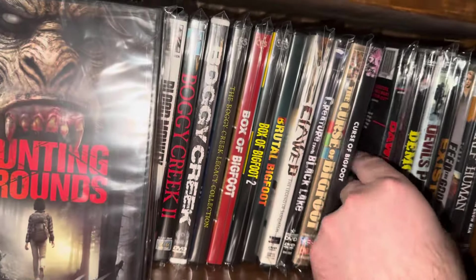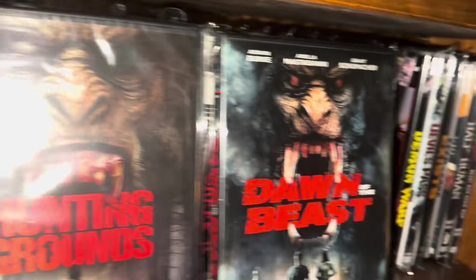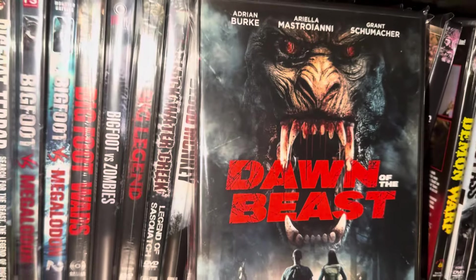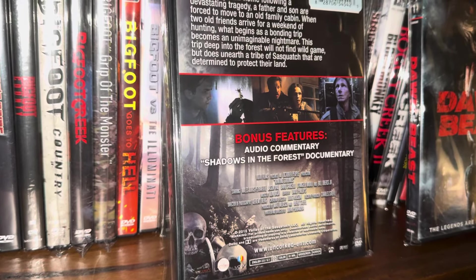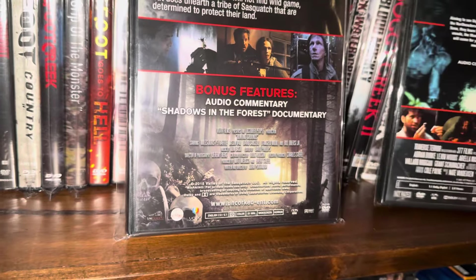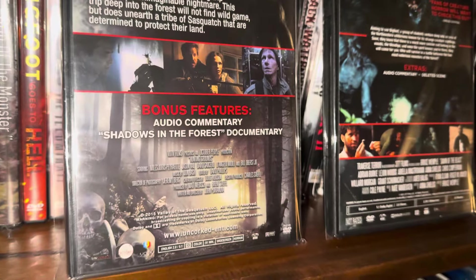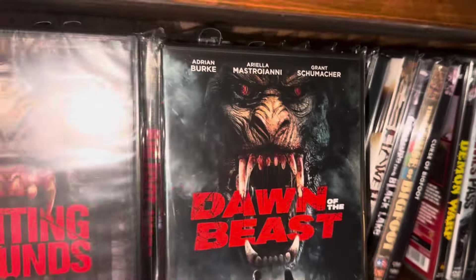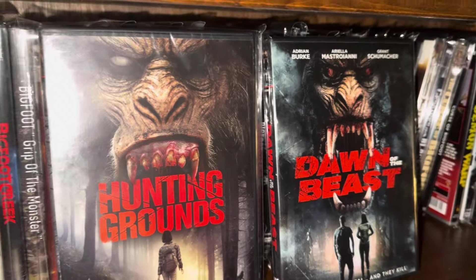This cover reminded me of Dawn of the Beast — they both have a very similar cover and they're both from Uncorked. Hunting Grounds came out in 2015 and then six years later in 2021 the other movie came out — looks like they weren't very shy about borrowing from their previous cover art. That will conclude shelf one — I'm going to get a drink of water and we'll get into shelf two.